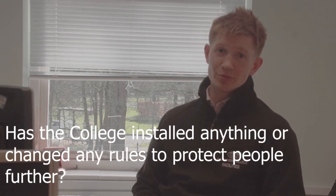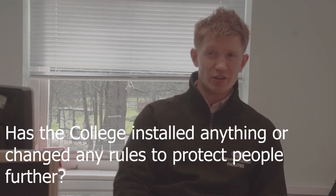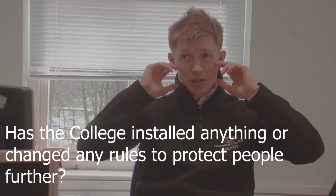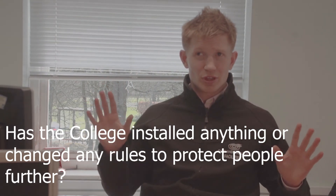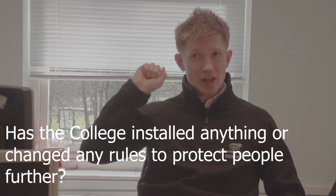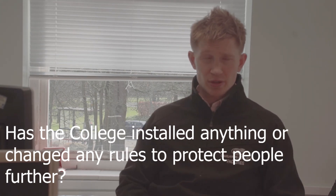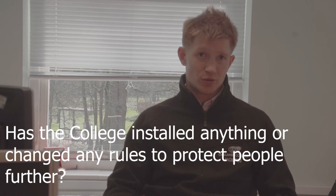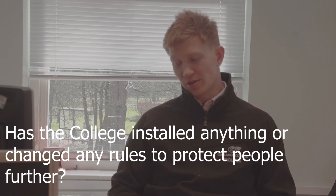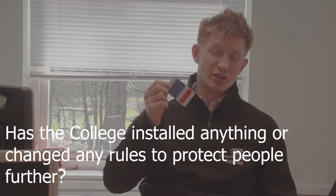The college has implemented a few things. Around general areas there are now flashing beacons for deaf people — we can hear the fire alarms, but deaf people can't, so we flash the main corridors. Teachers and senior management have been given more responsibility regarding fire procedures, and emergency procedures have been put in place. Now every staff member has a fire action card detailing what they should do in the event of a fire.